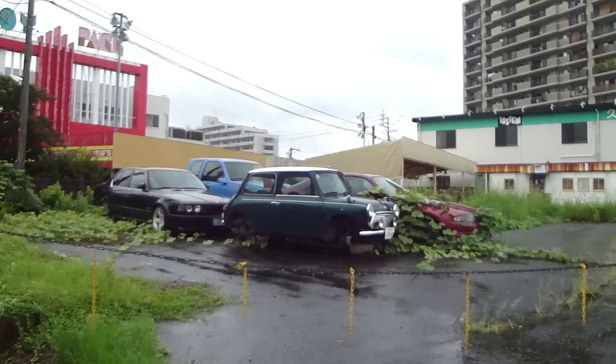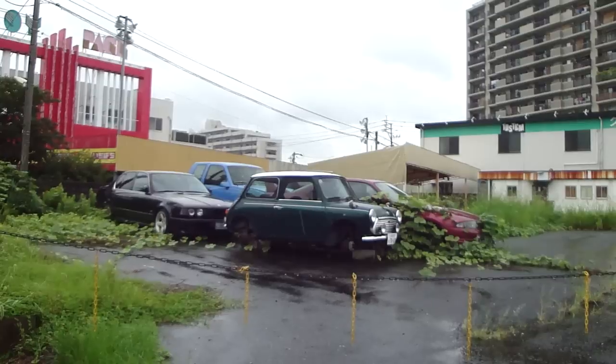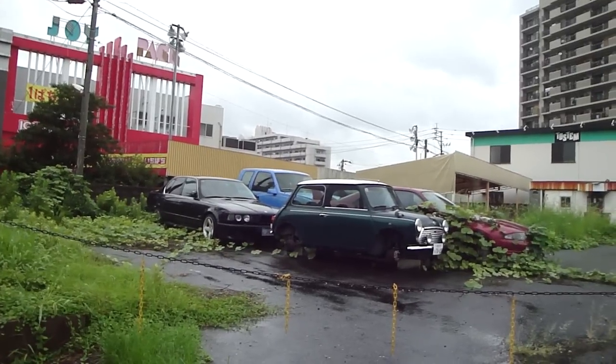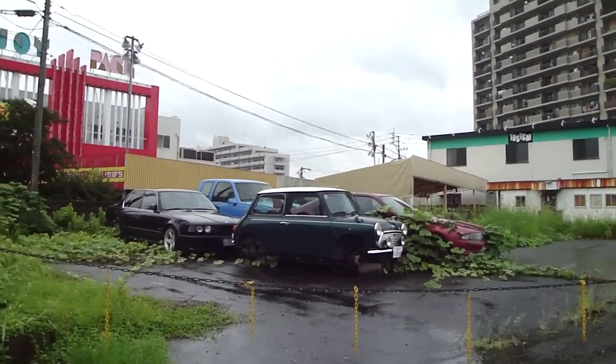I can see a Skyline at the back with a pretty huge rear spoiler — I wonder if it's a GT-R or something else of interest. There's also a Mini, a smart-looking BMW at the back, and a pickup I'm not familiar with, maybe a Nissan — not sure. Okay guys, take it easy, see ya!